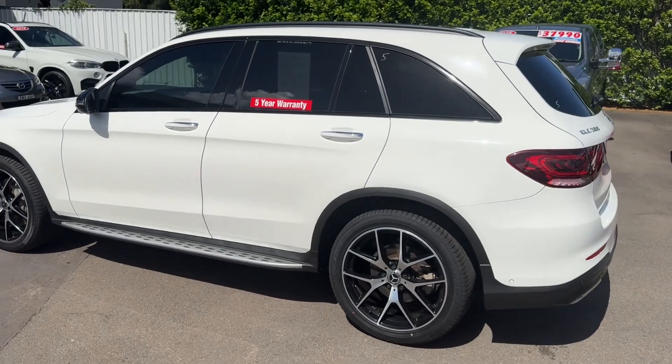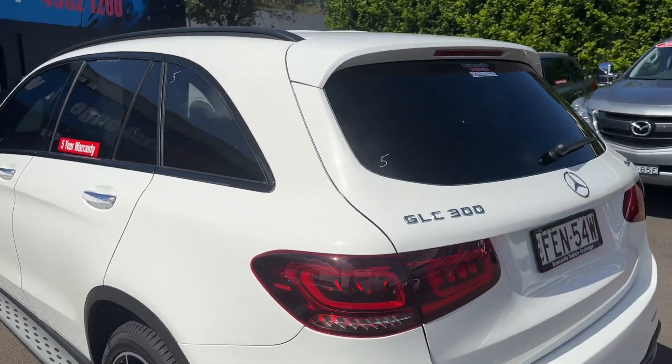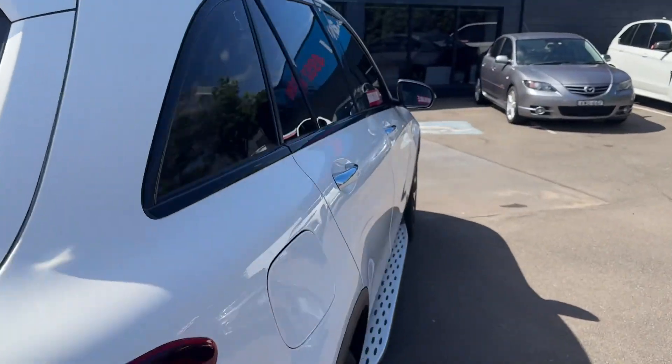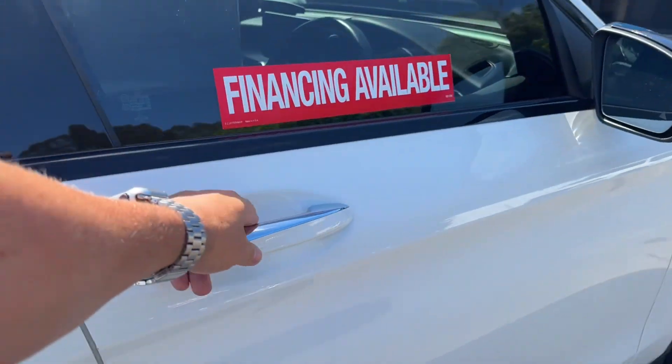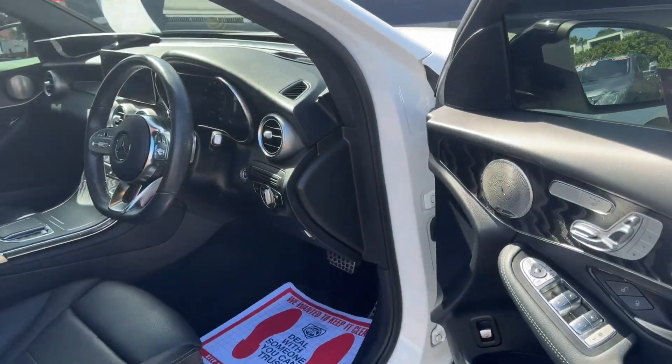This one's also got the premium sound system — I think it's called Burmester, that's the brand. We'll come around to the driver's side to show you a few things. It has proximity keys, so you just touch the door handle and it will lock or unlock.